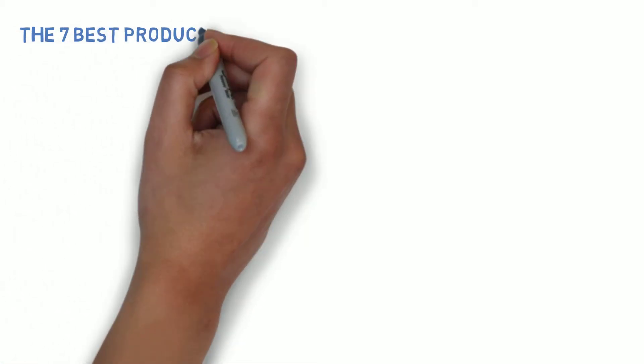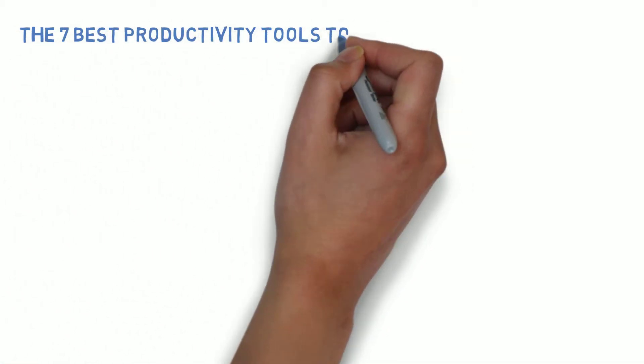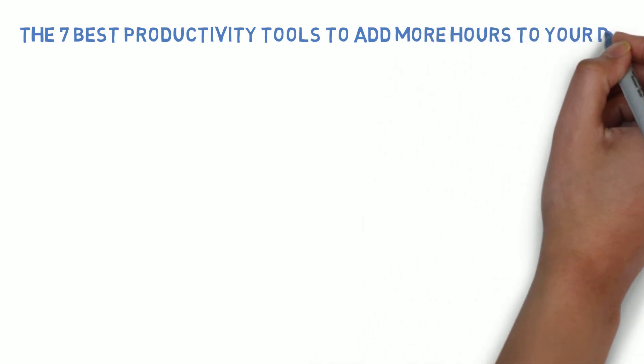Hi, Irina Nikitinis here and today I want to share with you the 7 best productivity tools to add more hours to your day.